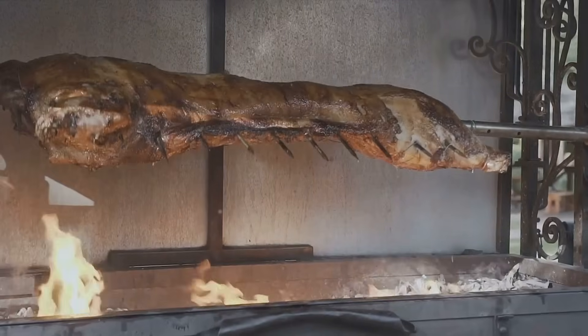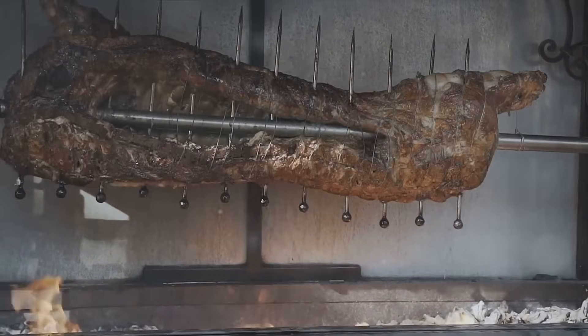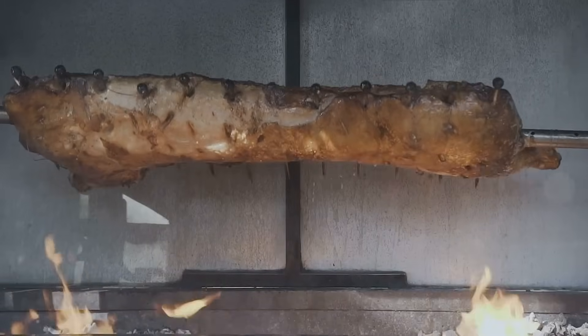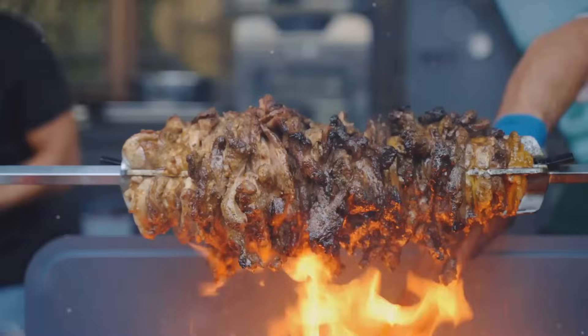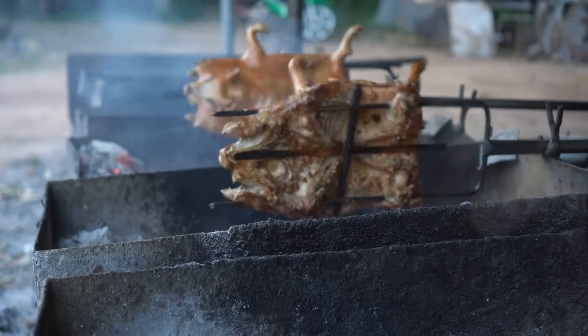The heart of the Lechon-making process lies in roasting. The marinated pig is slowly roasted over a charcoal pit for several hours. It's a slow, painstaking process, but it's the slow roasting that ensures the meat is cooked to perfection — succulent and tender — while the skin turns into a crispy, golden treat.